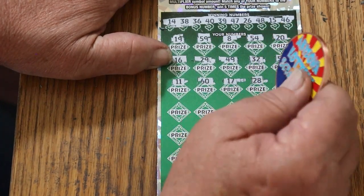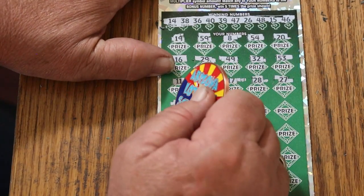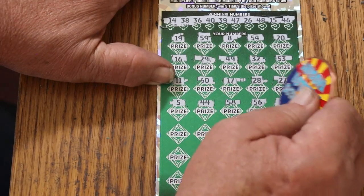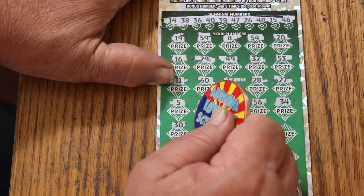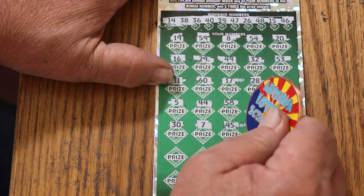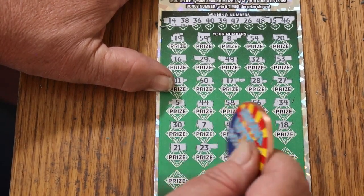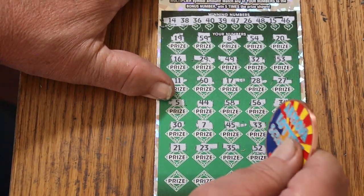17, 15, 28, 27, number 5, 44 club, 58, 56, 34, 30, CJ7, 45, 33, 18, 15, 21, 23, 35, 52.